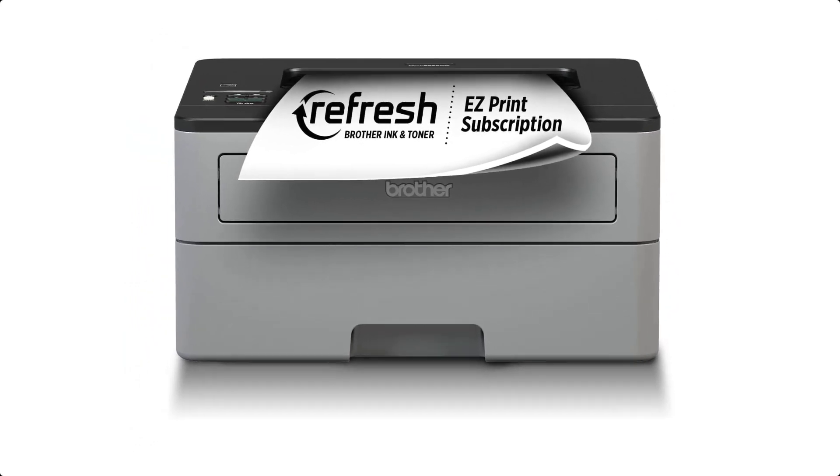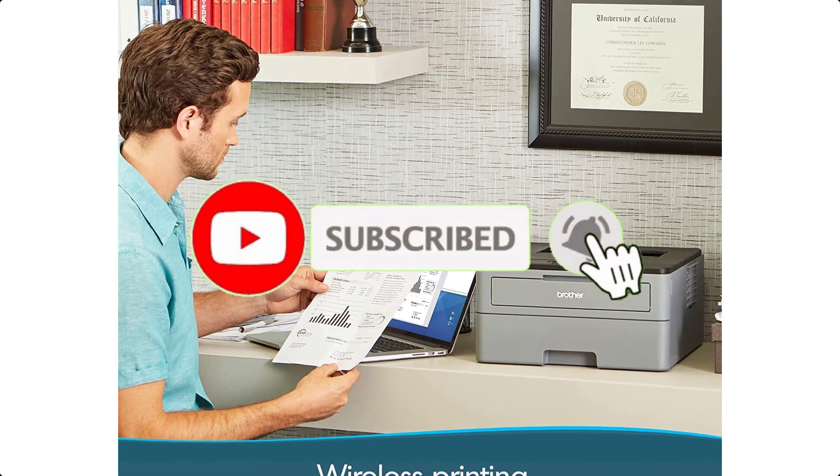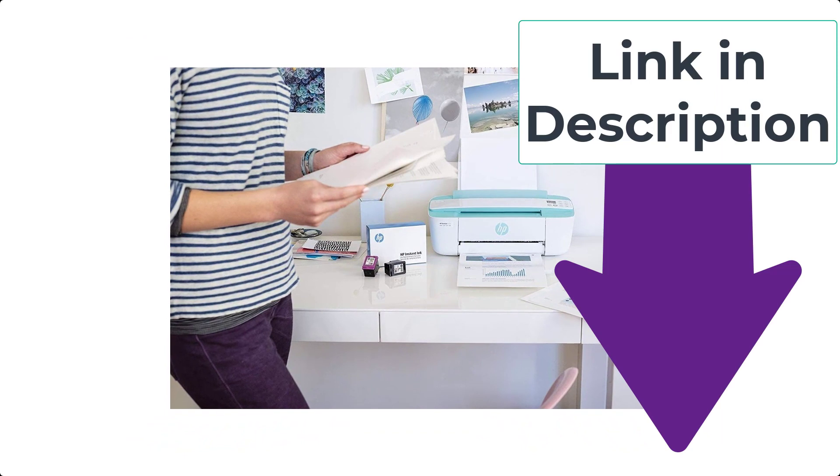If you're curious to learn more about the price and other information, be sure to read the description to find the product links.